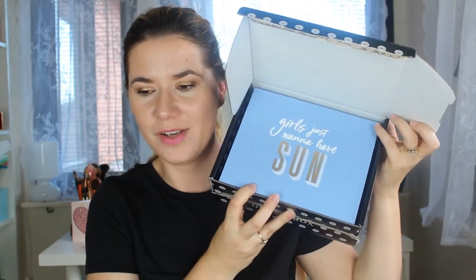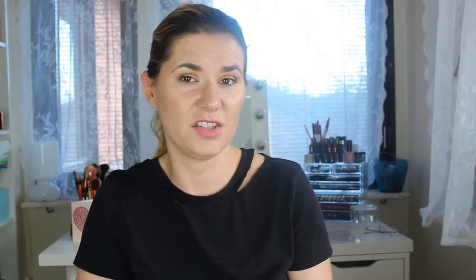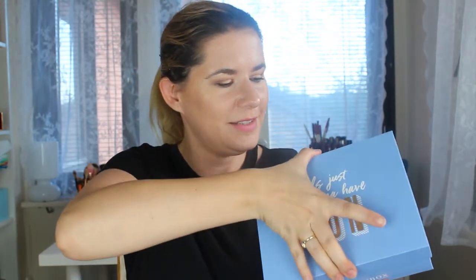It's called 'Sun Girls Just Wanna Have Sun.' Well, I can agree with this because this summer we didn't actually have sun in Sweden, but what can you do! It's a beautiful blue color with gold text — 'Sun Girls Just Wanna Have Sun' — that's true. Let's open it.